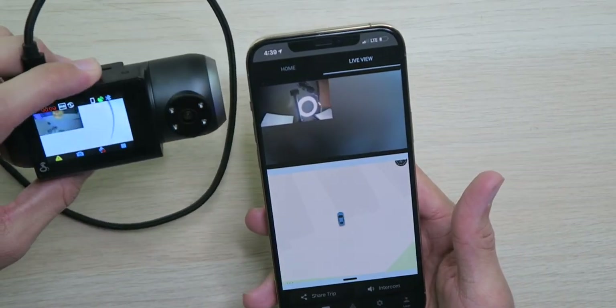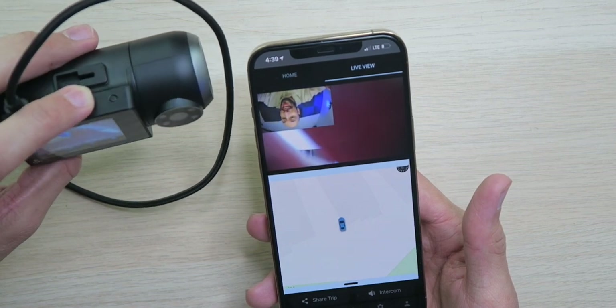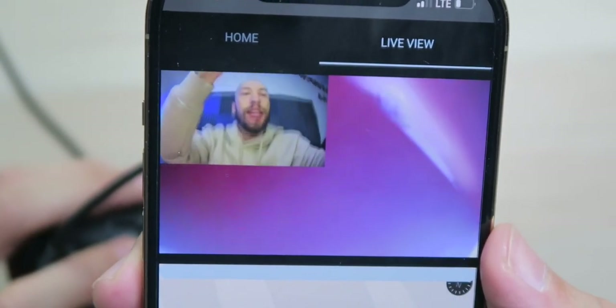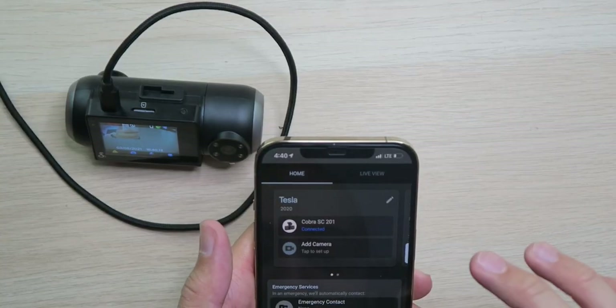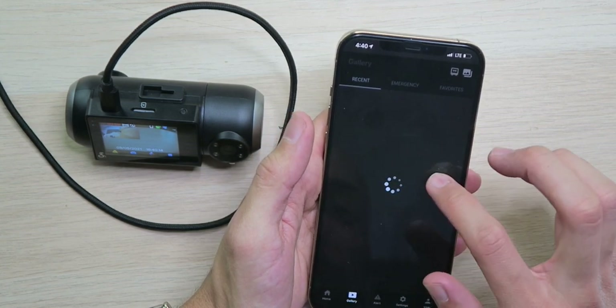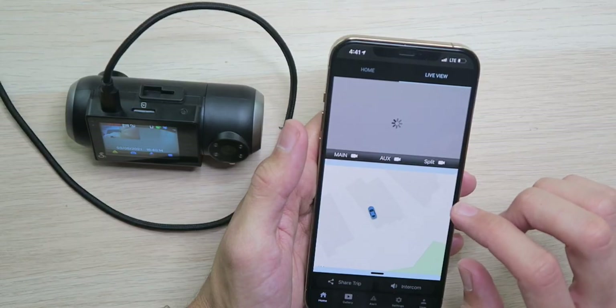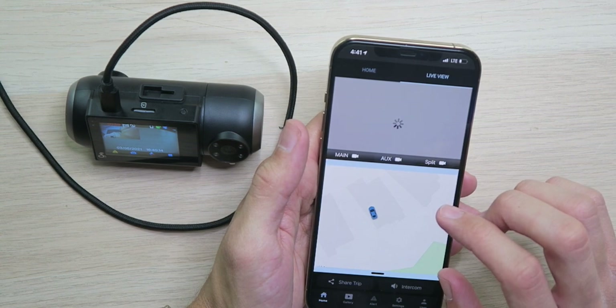We can see the live view of the camera — look at this, you can see me. It was upside down at first but it corrected and could actually tell which way the camera was facing — that's pretty cool. The live view is working well now that we got it set up. I go back to the home screen and try to access the gallery — there's a little circle spinning, it wants to join the network again even though I thought we already connected.